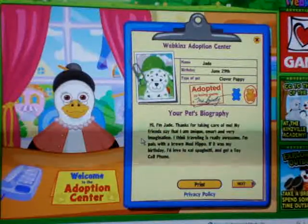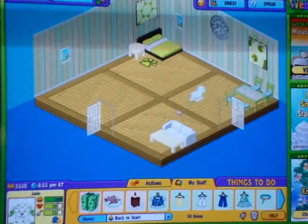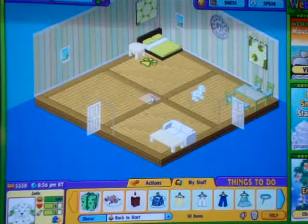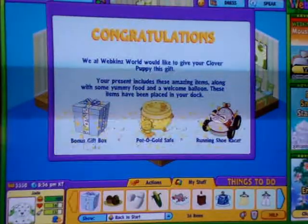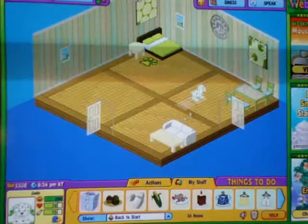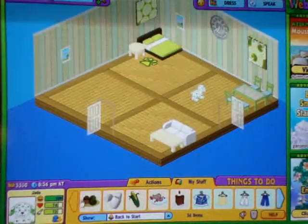She's so adorable — it looks just like a love puppy. Okay, we are in Jade's little room. I know there's not that much in there, but I'm saving this for her little item, so we're going to open her item. And I have a bonus gift box, a pot o' gold safe, and a running shoe racer. Let's open this bonus gift box — and I got a rocket robot digital clock. I don't use those, I sell those.